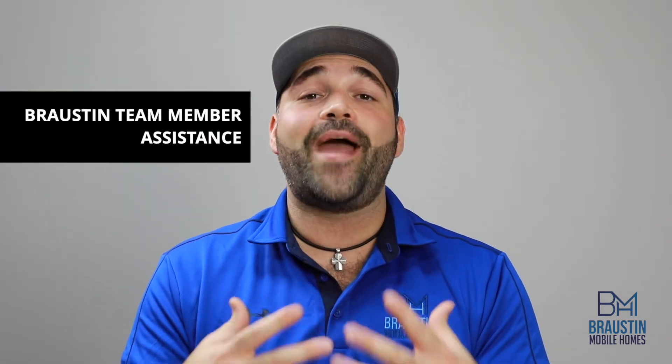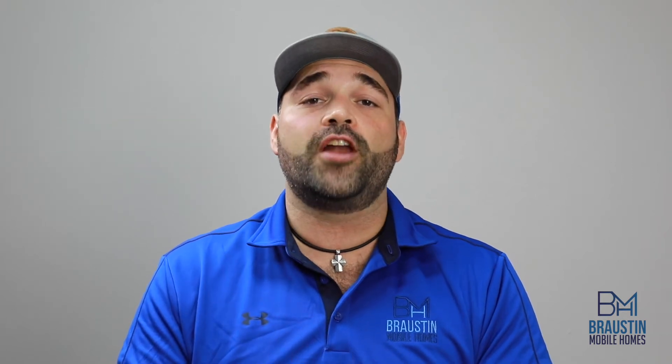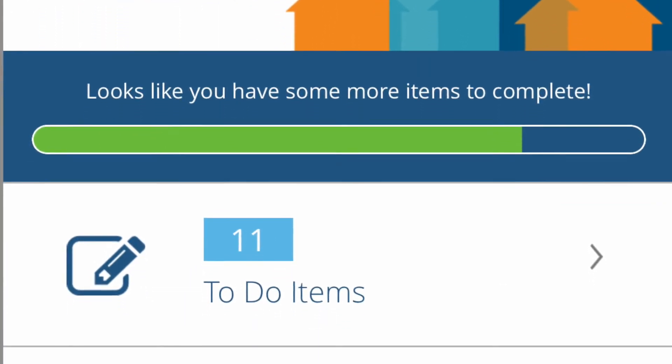While we're scheduling that, we'll also have our team work with you to clear off bank conditions needed to complete your loan. Basically, these are things like W-2s, pay stubs, and driver's license that the bank will need to make sure everything you put on your bank application matches what we're able to prove through your documents. Our team members will set you up with your own account on the exclusive Bronston Mobile Homes home buying app.